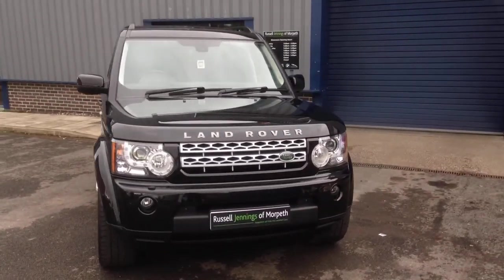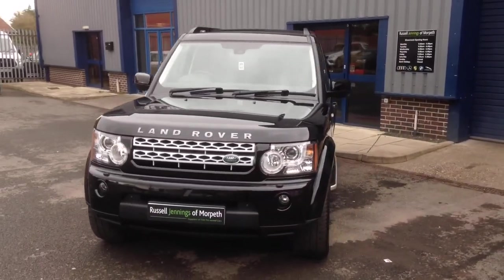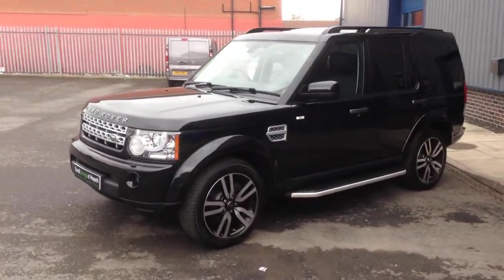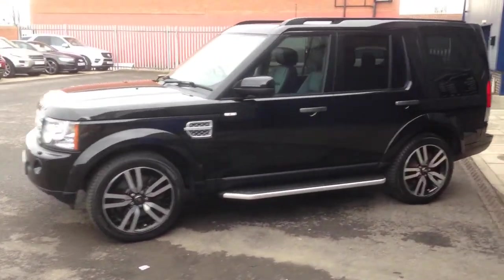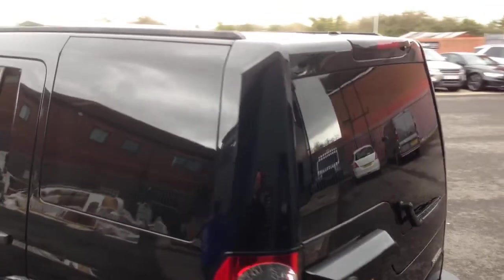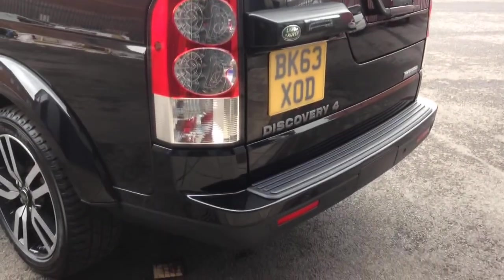Hello and welcome to the video walk-around of the 2013/63 Land Rover Discovery 4, 3-litre diesel HSE Luxury, for sale at Russell Jennings of Morpeth. My name is Russell and I'll be taking you around the vehicle, showing you some of the key points and features on what is a very high specification vehicle.